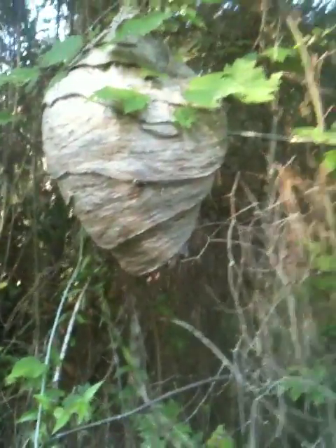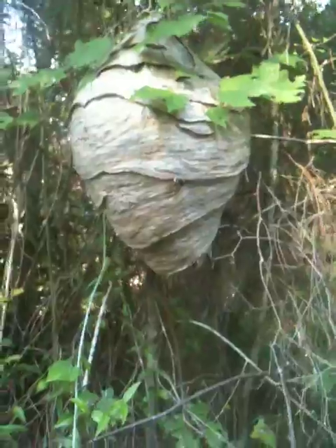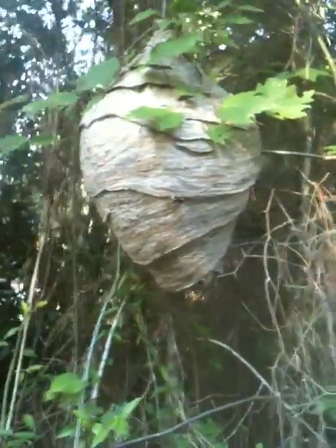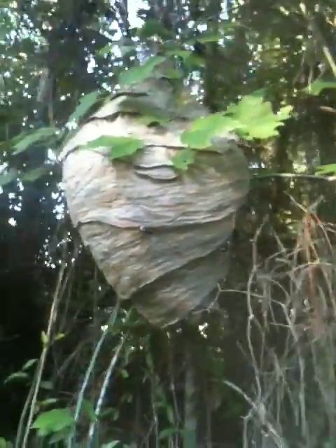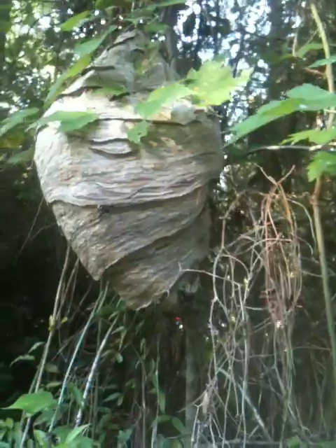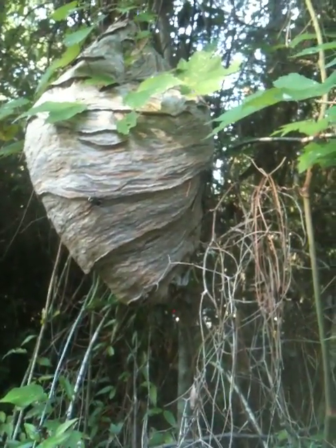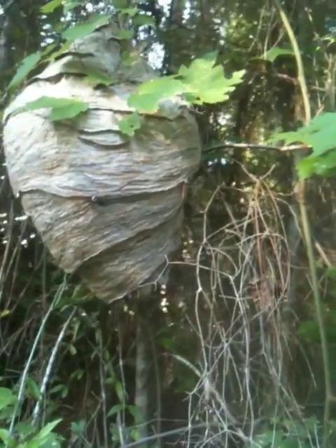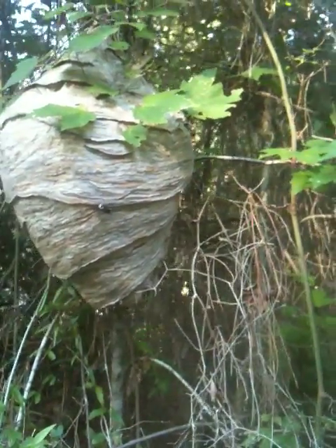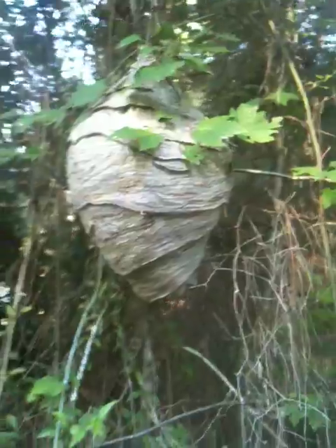This is a typical bald-faced hornet nest. As you can see, there's activity around it. It's hanging from tree branches and it's made out of a paper that the bald-faced hornets will make from bark that they chew off of trees and other plants. They'll add saliva and some resins, and they make this wonderful waterproof covering.